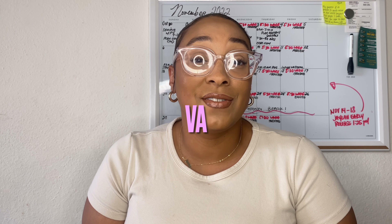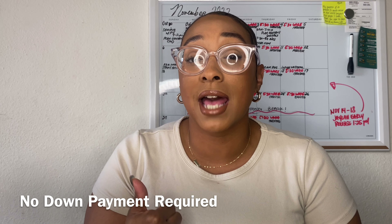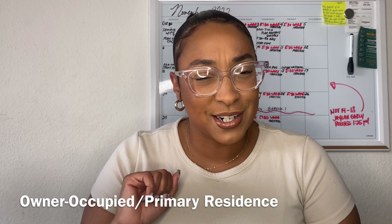Our third most popular mortgage type is the VA loan, which is for veterans only. A lot of veterans don't take advantage of this program because it comes with a few restrictions and limitations. But if you are a veteran, this is something you need to look into and take full advantage of your benefits. Number one: no down payment is required. Yes, you will have some closing costs, but ideally you bring no money to the table. Number two: just like the FHA loan, this is also owner-occupied — you cannot have a secondary home under this loan program.